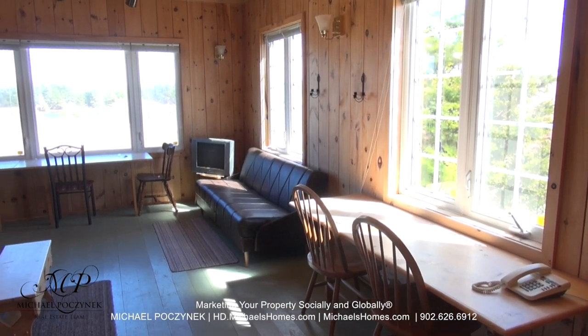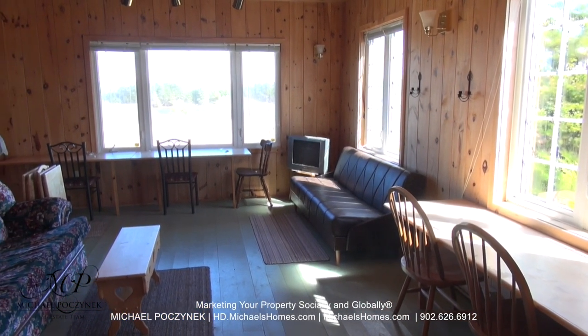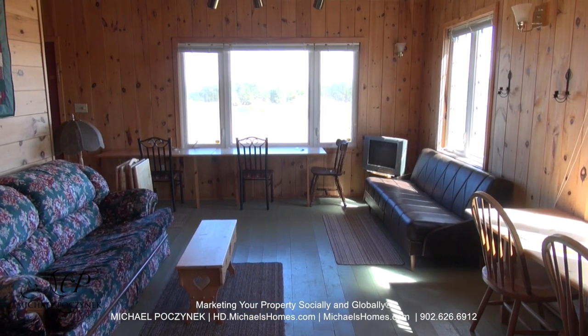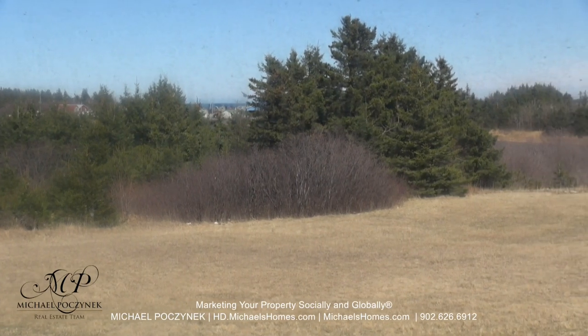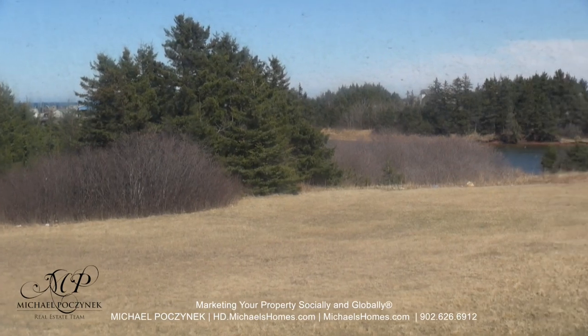Now at the back of the cottage, we have nothing but windows all the way around to give you some beautiful water and country views. Through that large picture window there, we can see our water view of the inlet. From the living room, I can see the wharf, the sand dunes, the provincial park, and of course your waterfront.